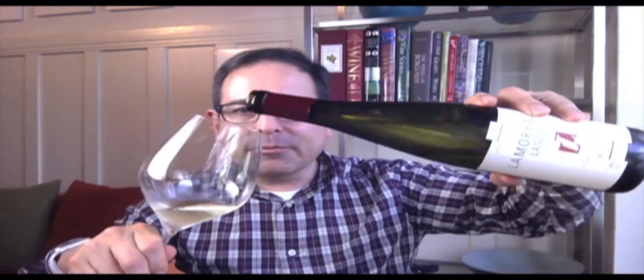I haven't tasted their other Rieslings yet. I hope to when I'm visiting the Finger Lakes this summer — very excited to visit the Finger Lakes in August 2015. I think this is a fantastic, beautiful producer.